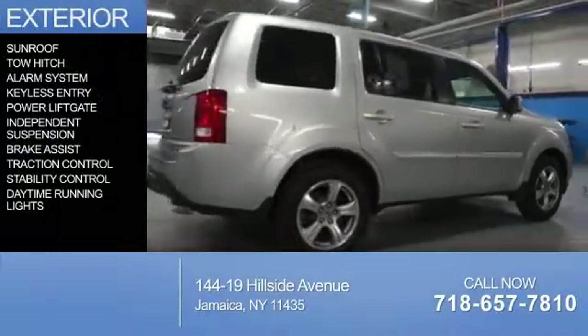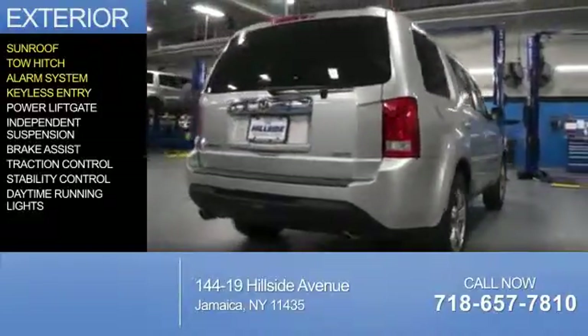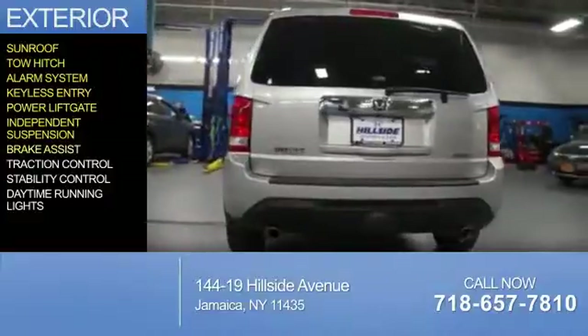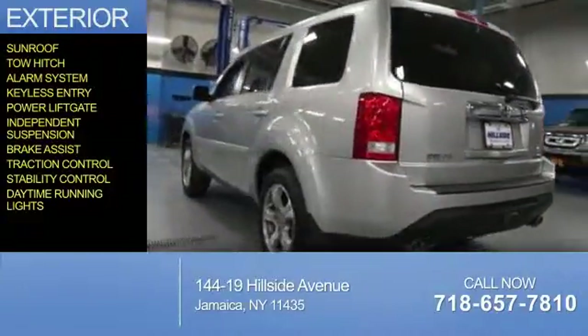The features include a sunroof, tow hitch, an alarm system, keyless entry, power lift gate, independent suspension, brake assist, traction control, stability control, and daytime running lights.